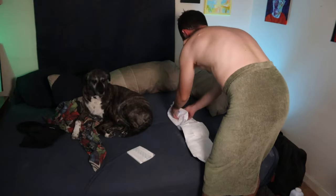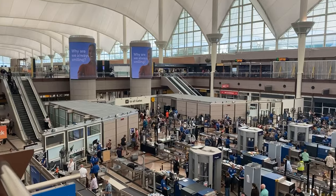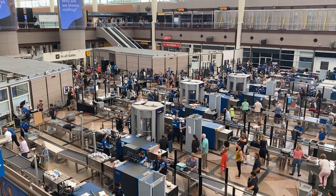The first one is the most important one, and that is to always go through with a dry diaper on. This is just in case you have to go through one of those types of body scanners. Sometimes a wet diaper can set off those scanners to indicate there's a threat there when there really is no threat there.